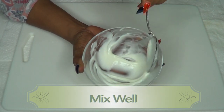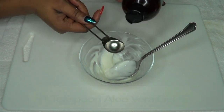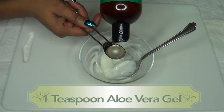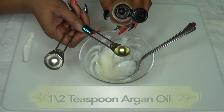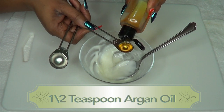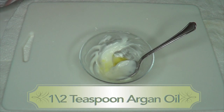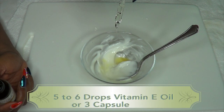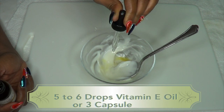Now that our cornstarch base is ready, we're going to add our other ingredients. For the aloe vera gel I'm using one teaspoon. For the argan oil I'm using half a teaspoon. For the vitamin E oil I'm using about five to six drops — if you have vitamin E capsules, use about three or four.